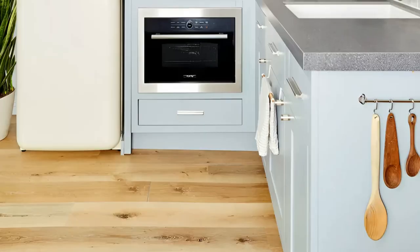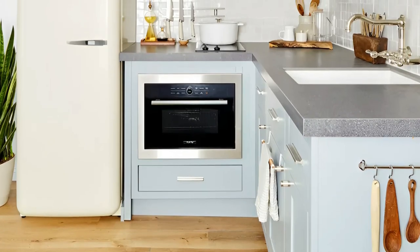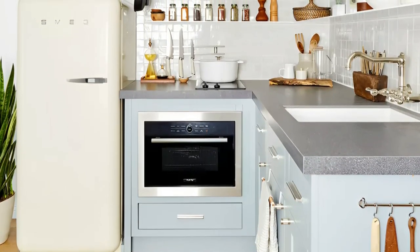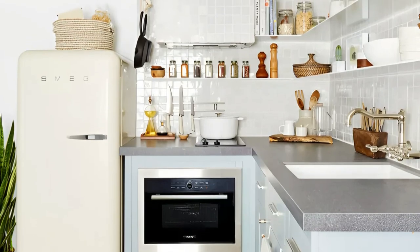This well-designed space showcases the potential of small kitchens, proving that thoughtful planning and attention to detail results in a stylish and functional culinary haven. Whether you're whipping up a quick meal or entertaining guests, this kitchen invites you to embrace its retro-inspired charm while enjoying the efficiency it offers.